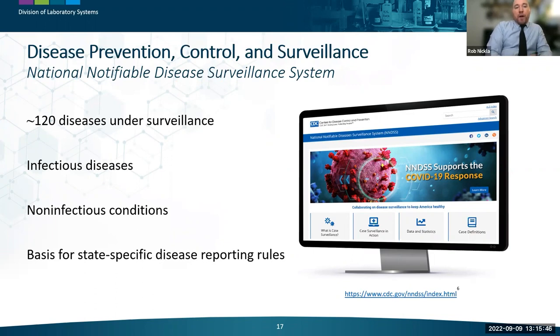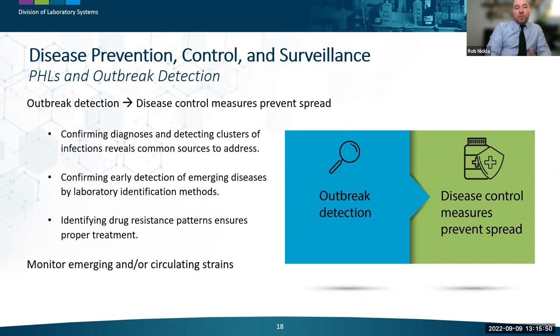Public health laboratories play a vital role in outbreak detection, leading to disease control measures to prevent further spread. This includes laboratory testing to confirm preliminary diagnoses, early detection of infection clusters, and identifying drug-resistant pathogens to ensure proper patient treatment — such as with tuberculosis, healthcare-acquired infections, and STIs. This is an ongoing process with public health laboratories working closely with state and local epidemiologists, CDC, and other partners to monitor emerging and circulating strains like arboviruses and seasonal influenza.